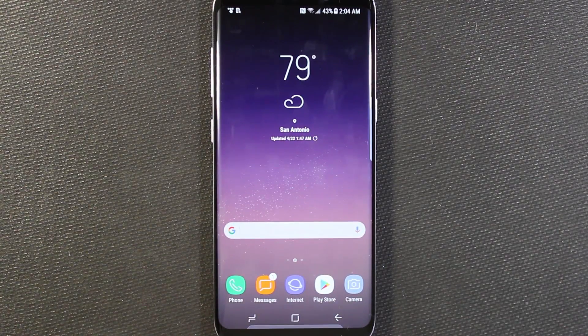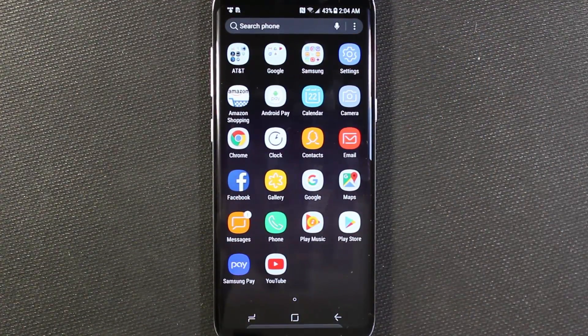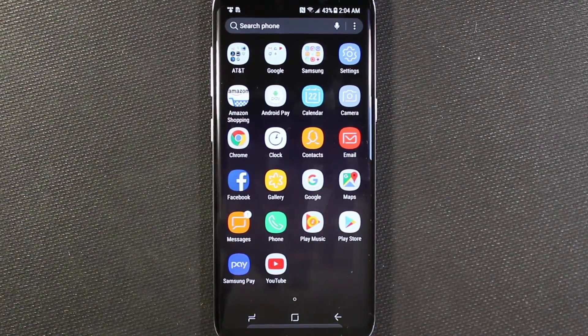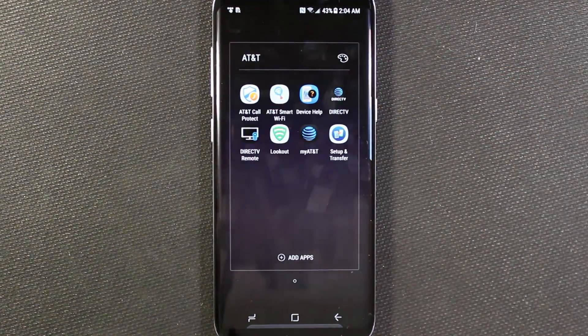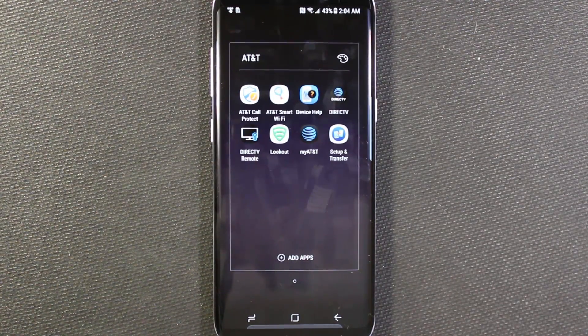What's up everybody? So now we're going to go through how to get some of this carrier bloatware off of the phone. Surprisingly, there's not that much on here, which is nice, but there is still some — mainly all this AT&T stuff, which I never use, and if you never use it either, you can disable it.